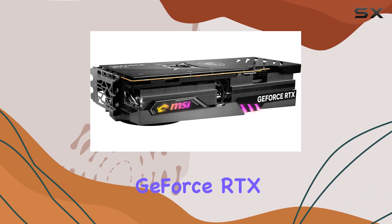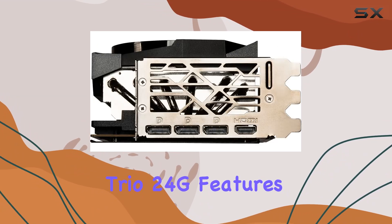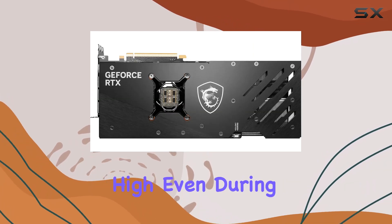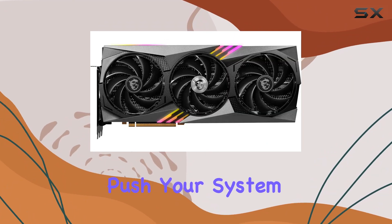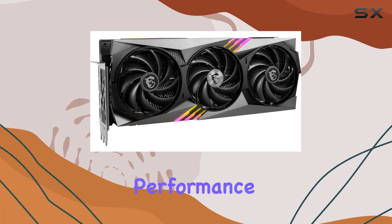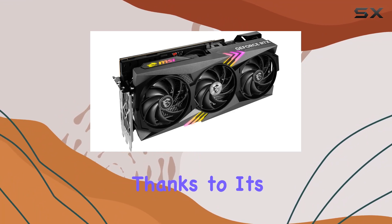But what really sets the MSI GeForce RTX 4090 apart is its innovative design. The Gaming Trio 24G features advanced cooling technology to keep temperatures low and performance high, even during intense gaming sessions. This means you can push your system to the limit without worrying about overheating or throttling.